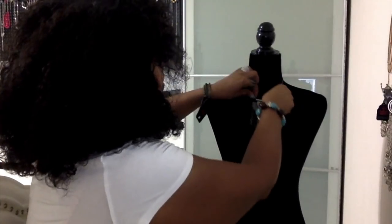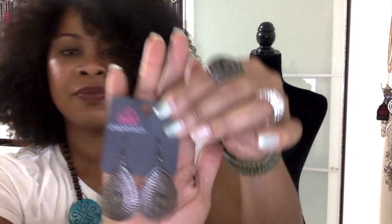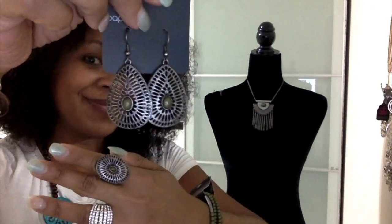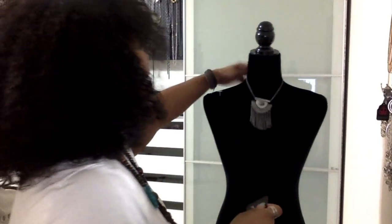That's how the necklace hangs. All of our jewelry is also adjustable — the necklaces have extenders on them. See how really cute that is? Gorgeous!